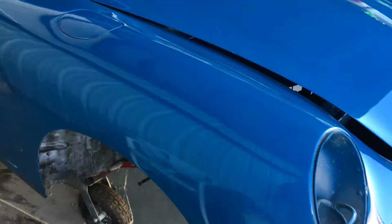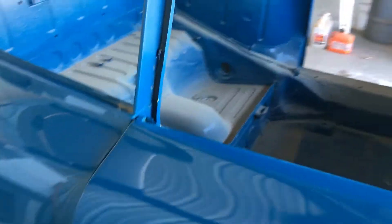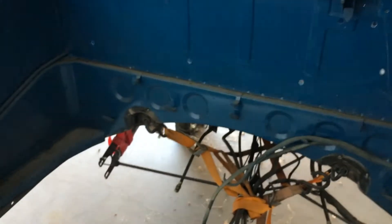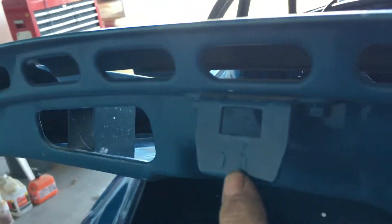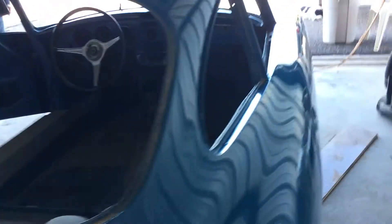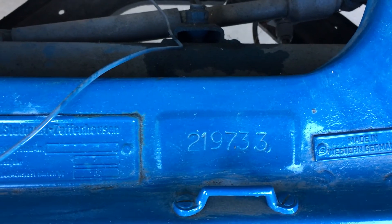No front end has been replaced — that's all original. Door fit, everything here is nice. The latches are still in it, so the doors are hung properly. According to the door, it has the last two numbers of the VIN code on it. I'll walk back up front — here you can see the two, nine, seven, three, three.